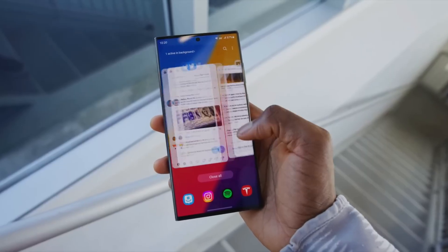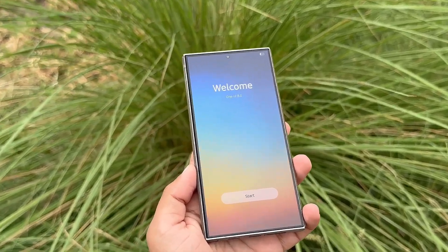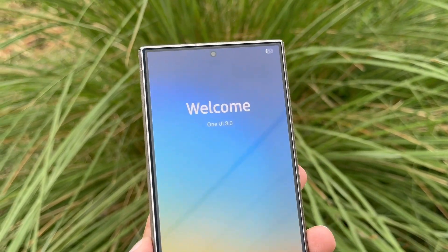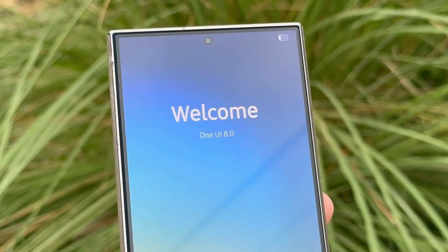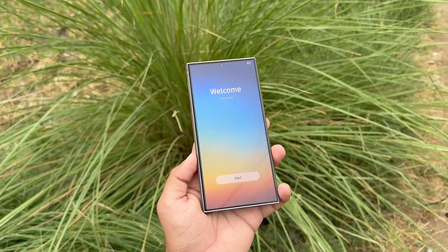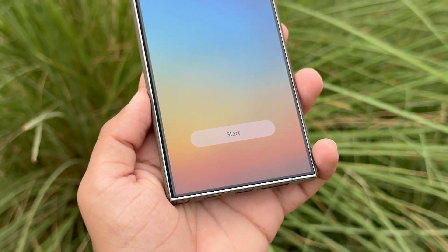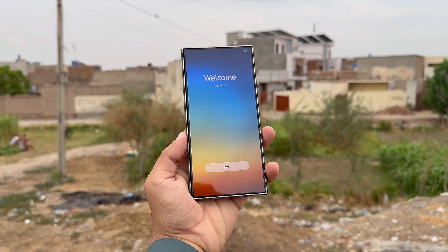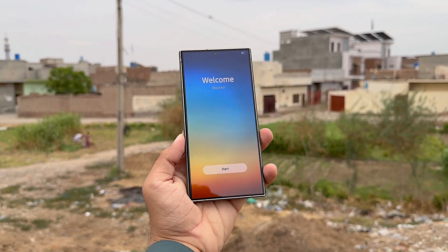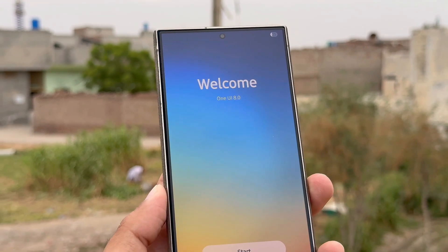That said, Galaxy S23 owners shouldn't expect massive surprises. One UI 8 mostly focuses on upgraded apps and meaningful improvements to overall user experience. At its core, the update emphasizes smoother UI design and system refinements. Still, One UI 8 does appear a little unfinished since some features haven't made their way over from foldables yet. It's quite likely Samsung will once again reserve a few of those additions for the One UI 8.5 update, which should arrive next year.